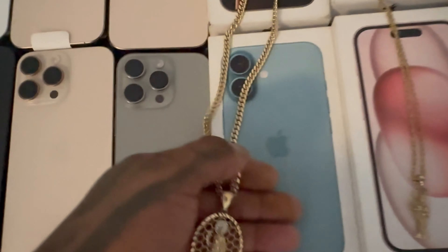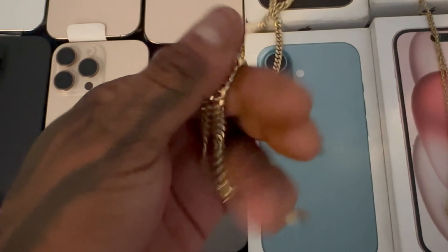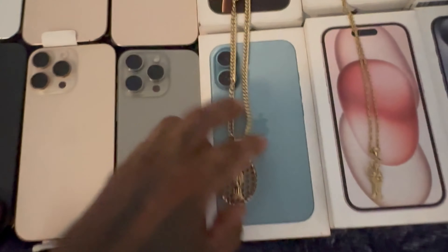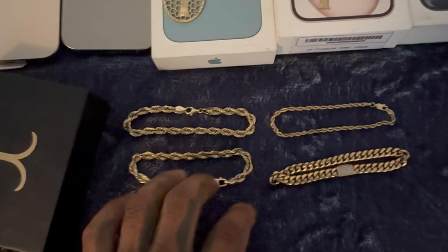I also got this beautiful, good quality Miami Cuban style link that I bought in the second week — I'm trying to make a good profit on that one. And I have all these bracelets too. Let's check this one out.